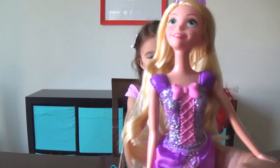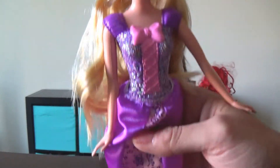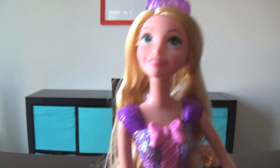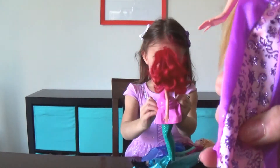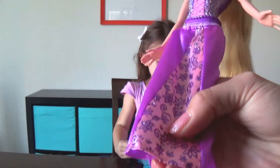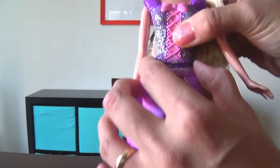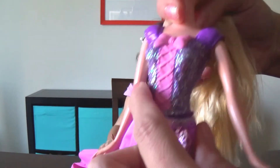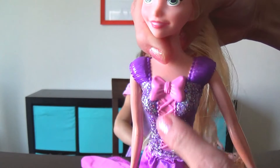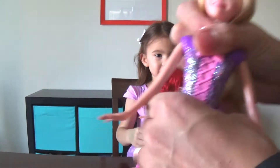Alright, so I have Rapunzel out of her box now! Very cute! She has this cute purple dress! Wait a minute — she has a purple dress! Is that why you like her so much, Madeline? Yeah! So if she had a different color dress, you wouldn't like her as much? No! Well, she has this really cute purple dress! Now the top part doesn't come off, but it is pretty cute — it's sparkly! It has some ties right there! A bow!